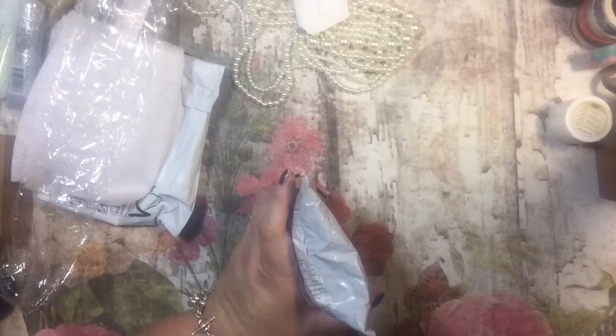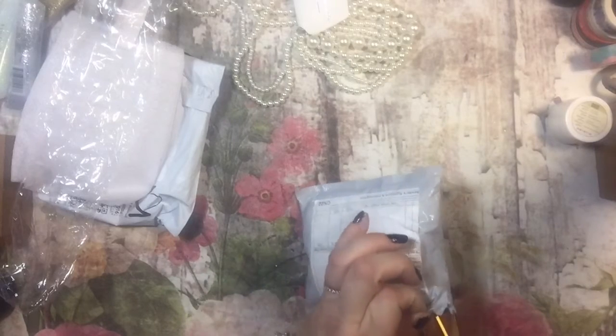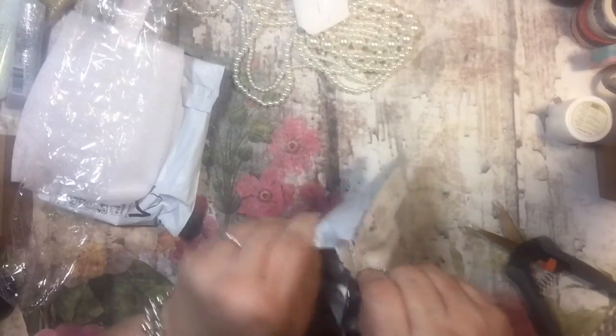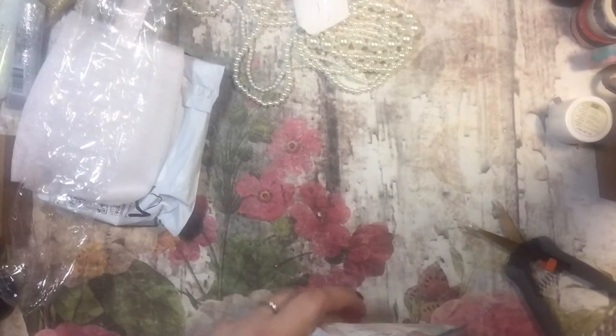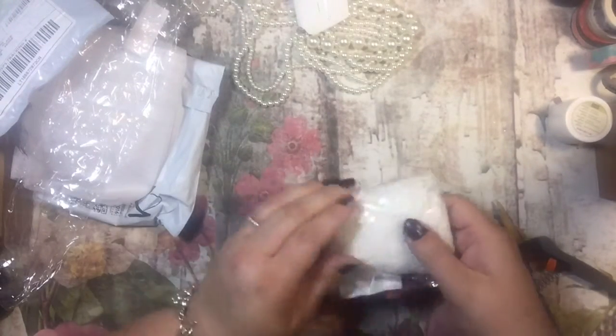This one might also be for my mini books — I'm not sure. Sometimes when you're ordering stuff on Amazon it says it'll come in a month or two, and it gets here so fast. This is some ribbon — I believe some lace ribbon.